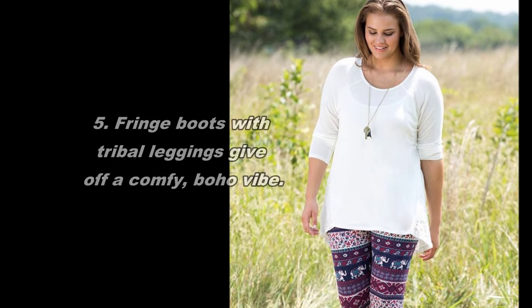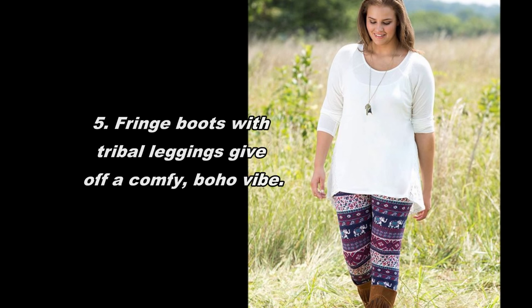5. Fringe boots with tribal leggings give off a comfy, boho vibe.